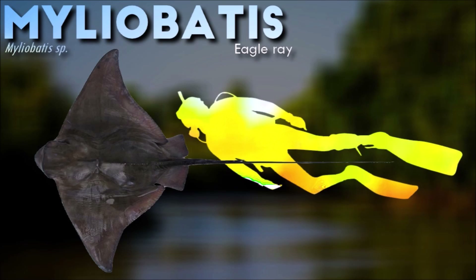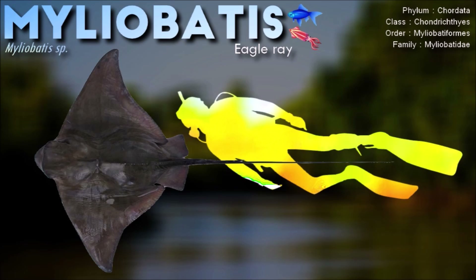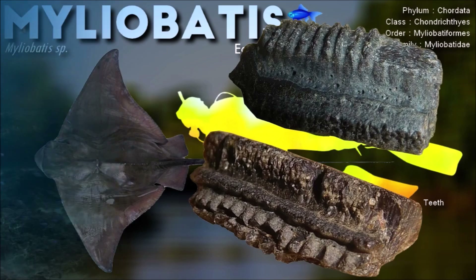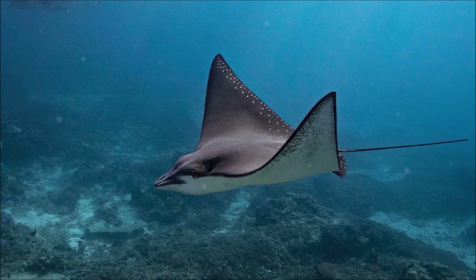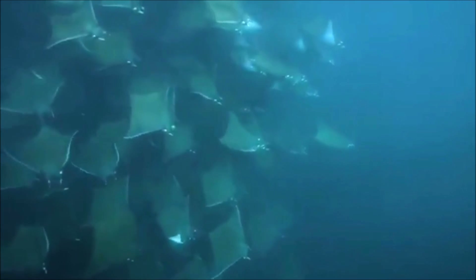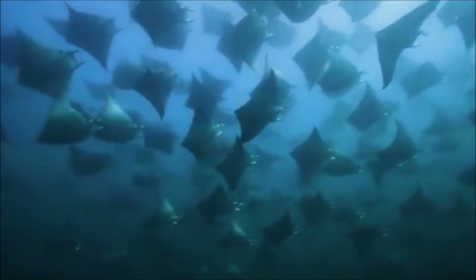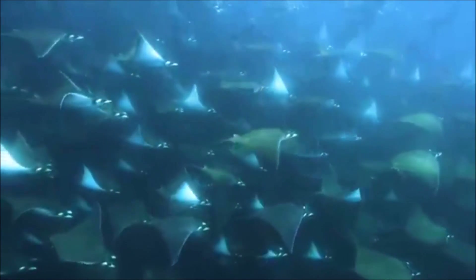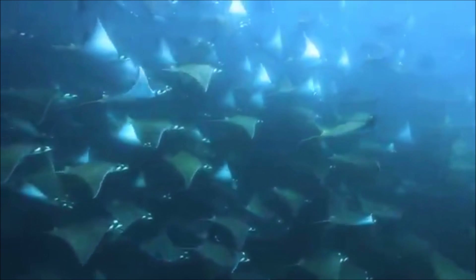Miliobatis are graceful swimmers and are well adapted for a life in the open ocean. They use their pectoral fins to fly through the water, undulating their wings in a motion reminiscent of birds in flight. This allows them to move swiftly and maneuver with ease. They are primarily bottom feeders, using their specialized teeth to crush and consume their prey. They primarily feed on benthic invertebrates such as crustaceans, mollusks, and small fish. They use their flattened snouts to root through the sediment, exposing buried prey items, and then use their dental plates to crush and ingest them.